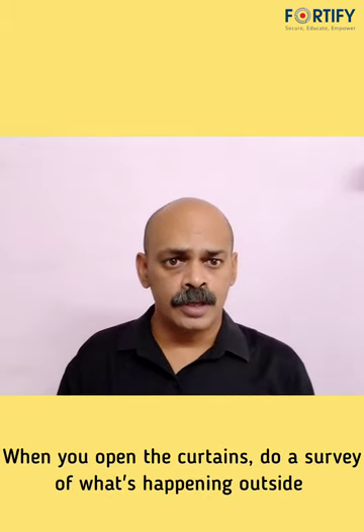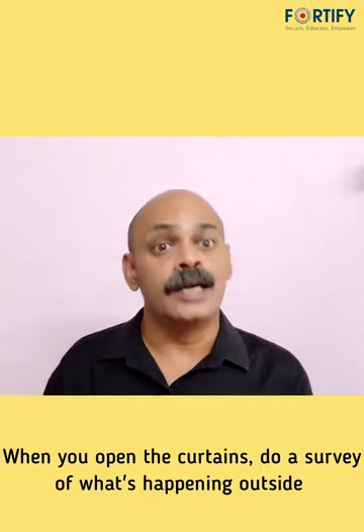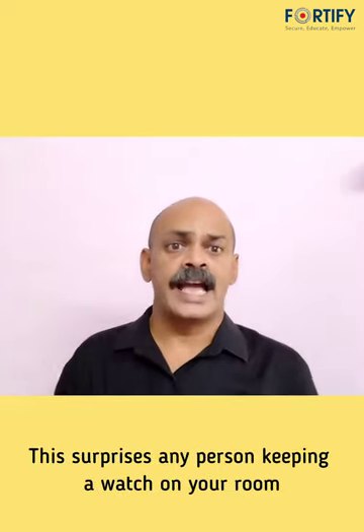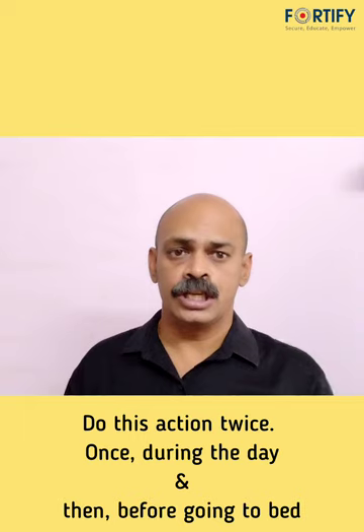When you open the curtains and the windows of your room, do look outside and do a detailed survey of what is going on outside the building. This surprises any person who is silently keeping a watch on your room. Carry out this action twice.